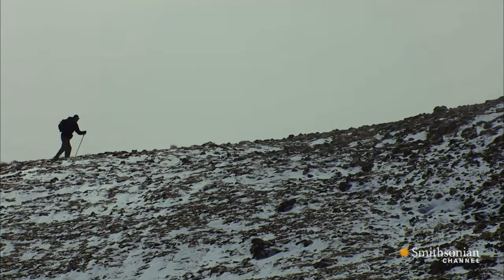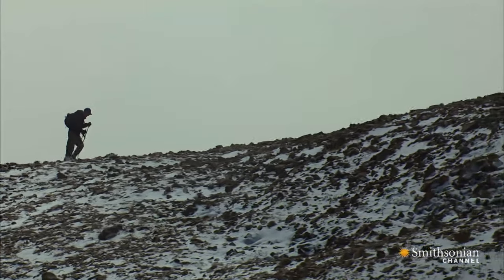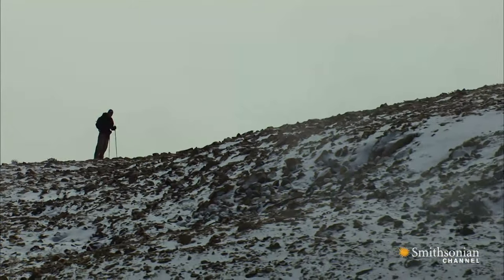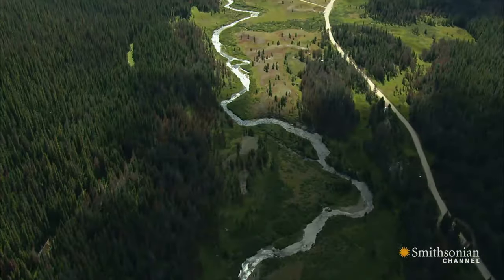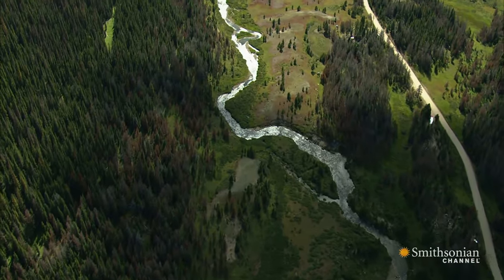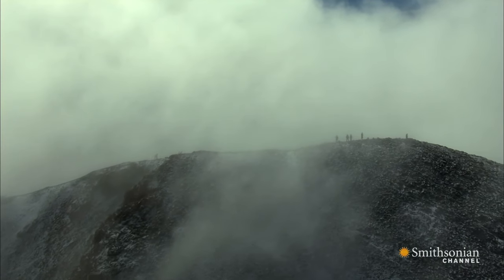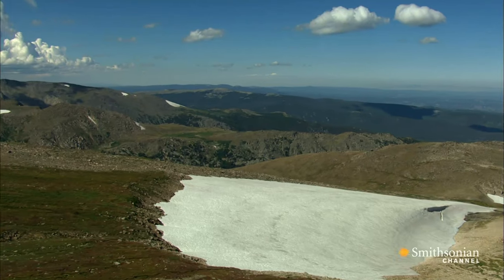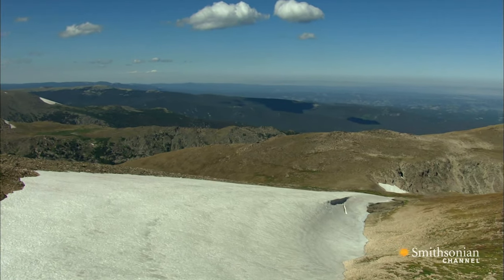This hiker, attempting the summit of Mount Albert's 14,433-foot peak, is walking the ridge that literally splits America in two. Any rain or melting snow to his left flows west towards the Pacific, supplying water to thirsty populations in the southwest. The water that falls to the right of this ridge flows east towards the Atlantic and helps nourish communities and farms from Colorado's plains all the way to the Mississippi River.